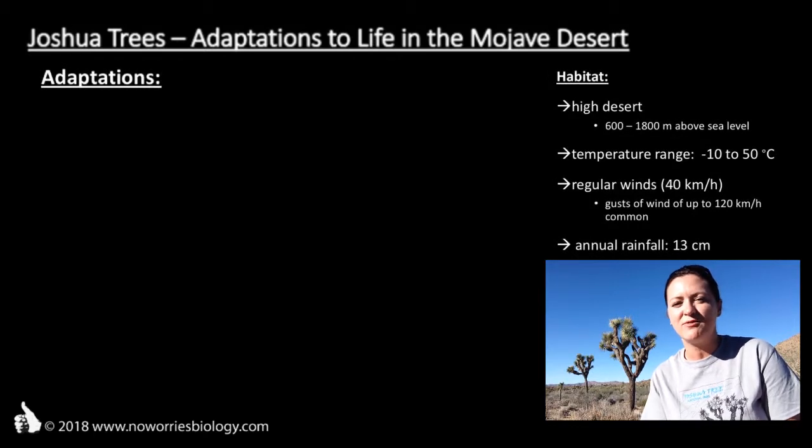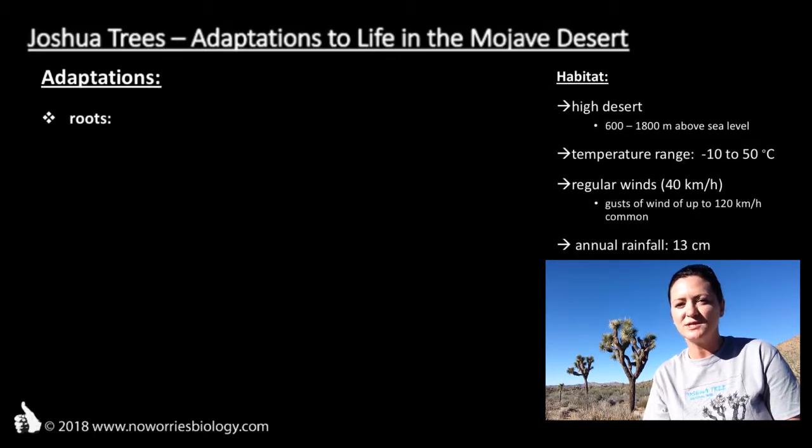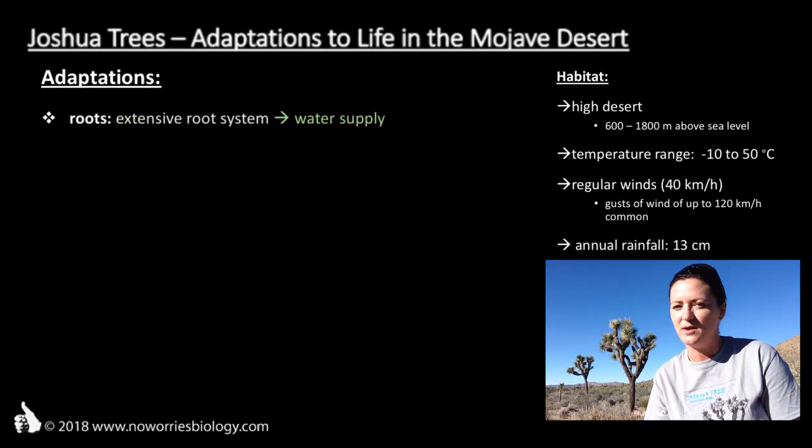Let's start with the parts of the plant that we can't see. The roots of Yucca brevifolia reportedly reach up to 11 meters into the ground. This enables them to access deep and more reliable water resources in the soil. Furthermore, this extensive root system anchors them to the ground so that gusts of wind don't just push them over and uproot them.